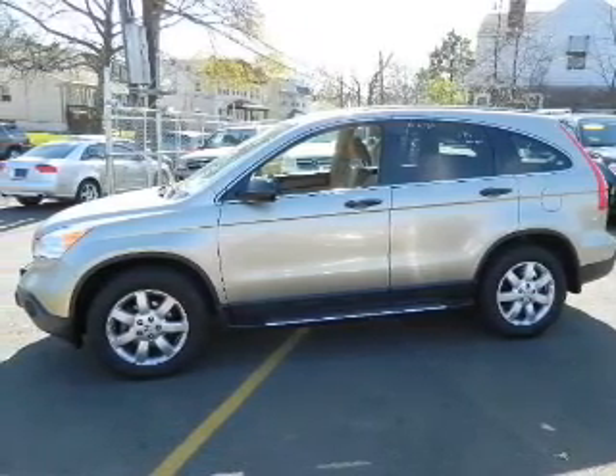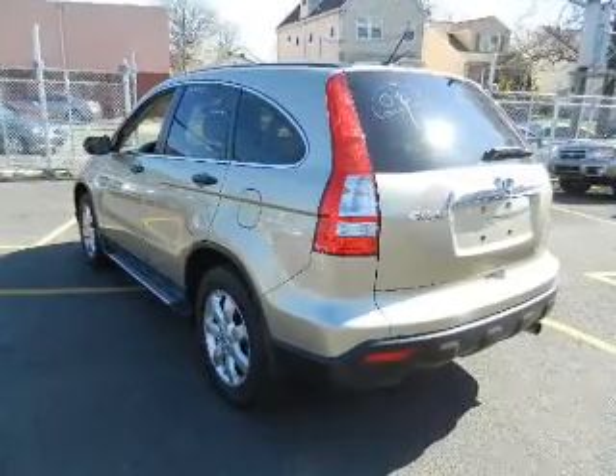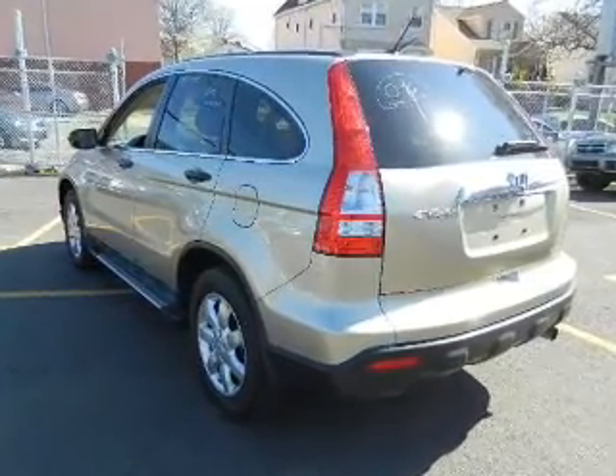Premium wheels give a more luxurious look. Brake safely with the anti-lock braking system. The sunroof lets fresh air in.